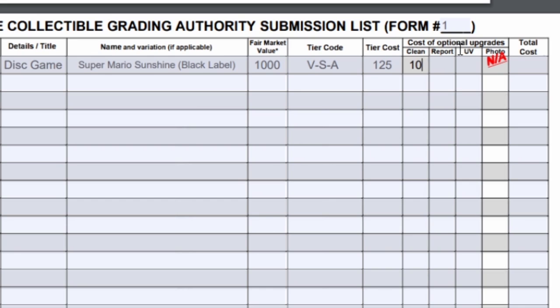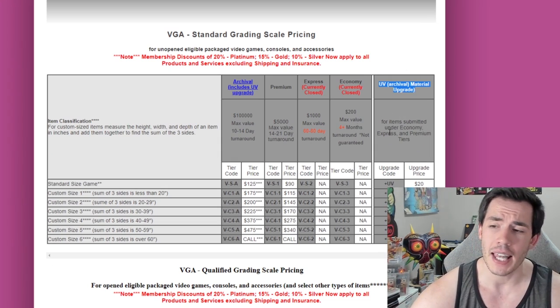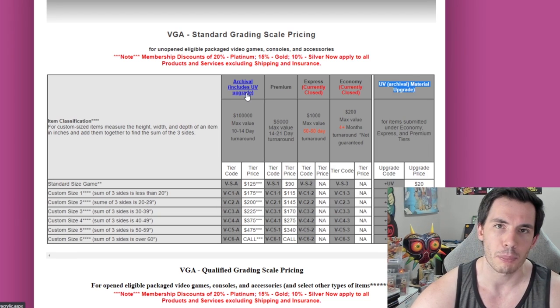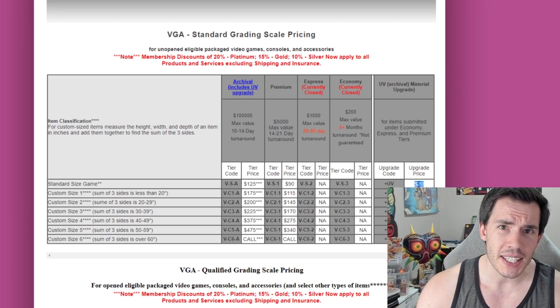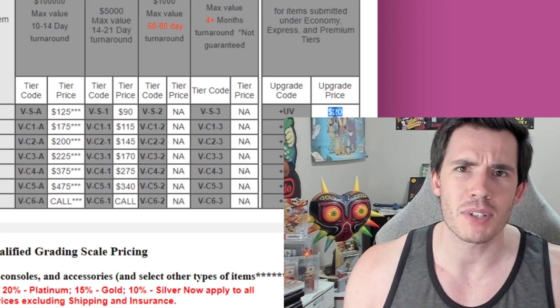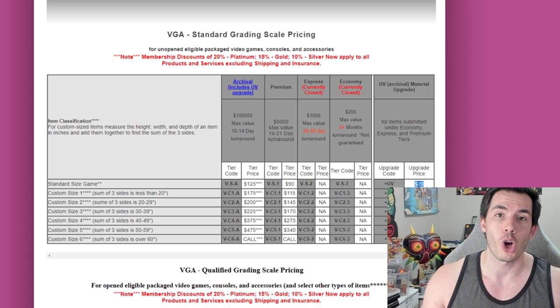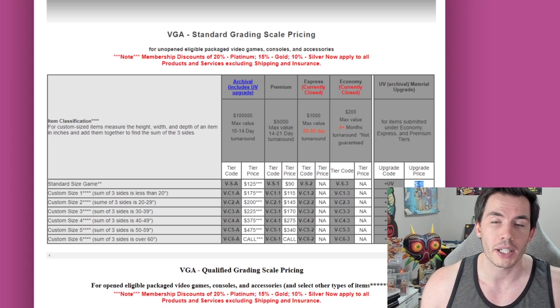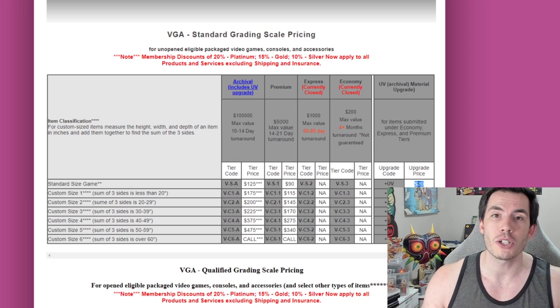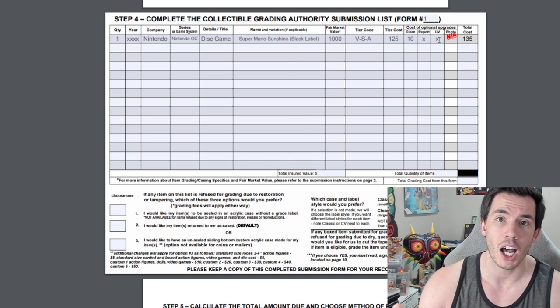On our submission sheet I'm going to add the $10 cleaning cost. I am not going to get the report. Over here is the UV upgrade — if you go back to the pricing tab you can see that if you're submitting in archival, the UV upgrade is already built in, so this only applies if you're choosing premium, where it costs $20. Personally I usually don't get the UV upgrade because I keep my games in rooms with very little natural light, but if you're storing items where you can't block out all the light, or if you're doing a very expensive item, I do recommend getting it for peace of mind. Since the archival tier already includes UV, our total cost for this item is $135.